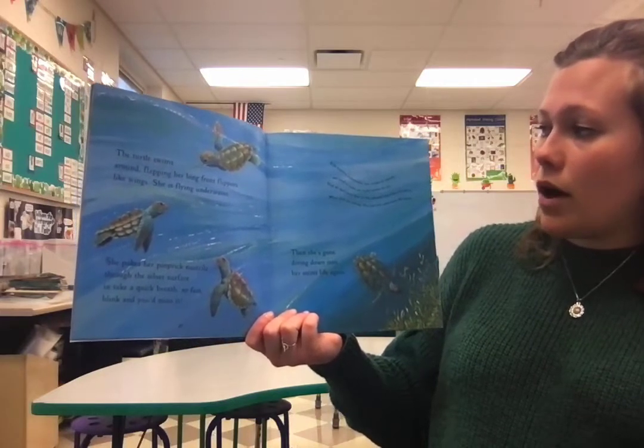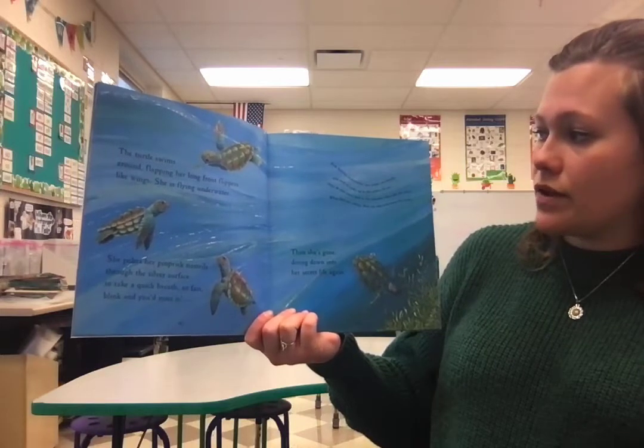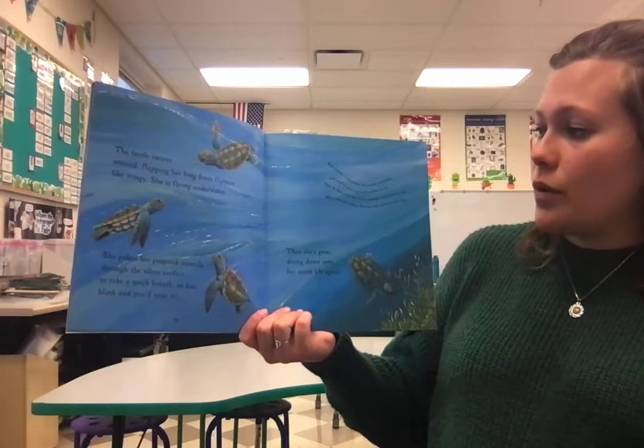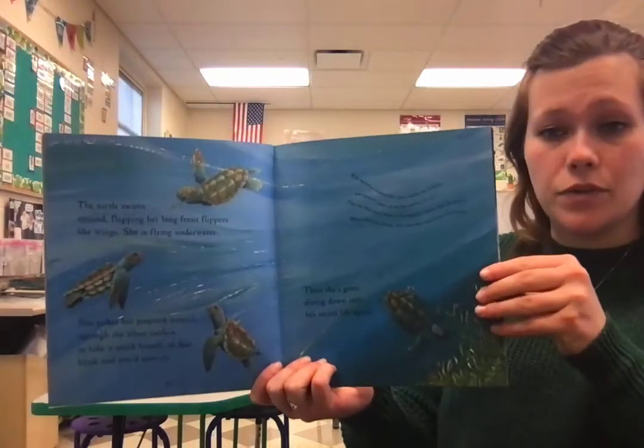Fish breathe underwater, but turtles are reptiles and need to come up to the surface for air. They do this every four to five minutes when they are active. When they are asleep, they can stay underwater for hours.